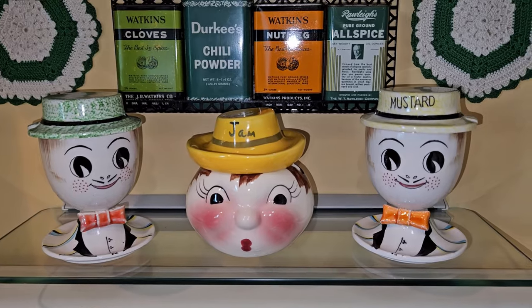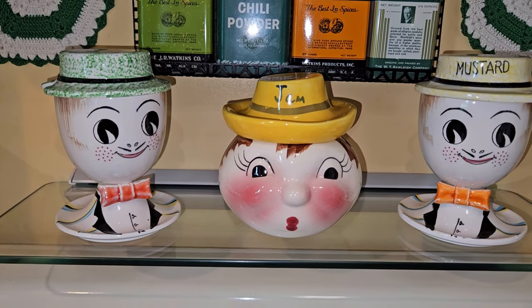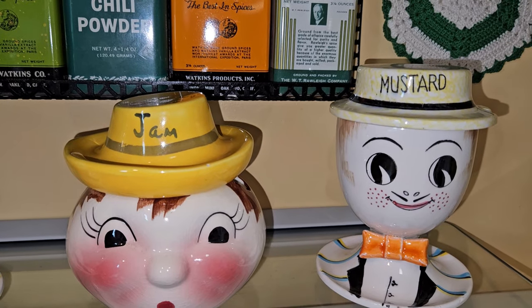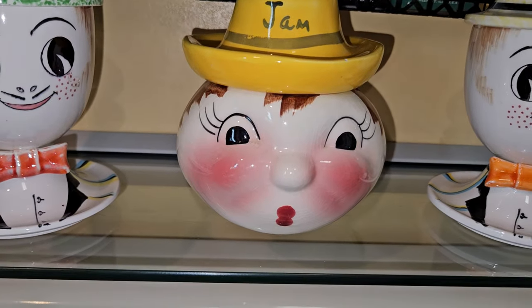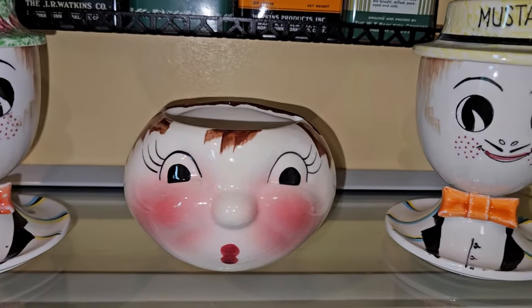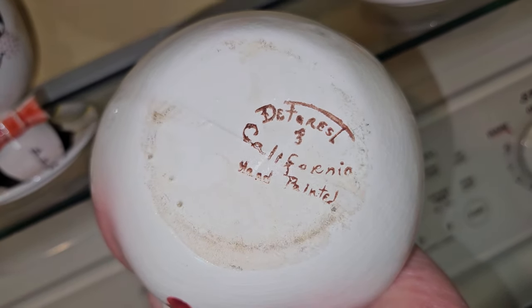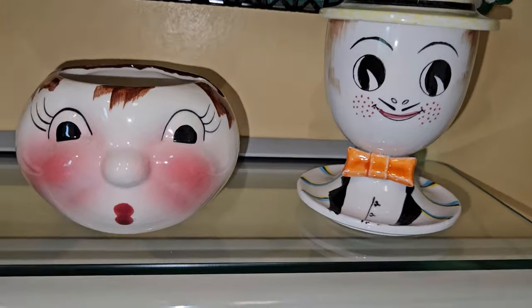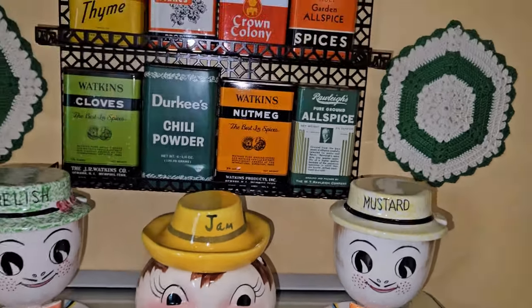Up here my new piece is the jam condiment set — I couldn't resist him. One's mustard and one's relish, but they didn't come with spoons. I looked at the bottom — this guy was $14.50, so I considered him a splurge. It says Forest of California, hand painted. I think I've heard of that; there might be some collectibles of these characters — I'll keep my eye out.